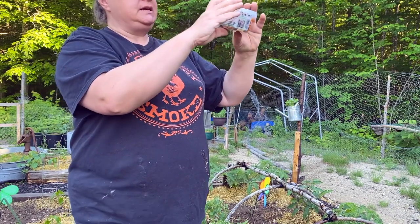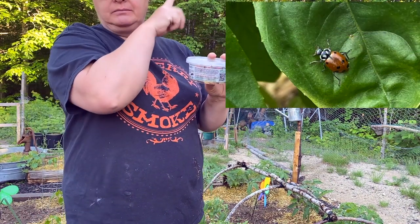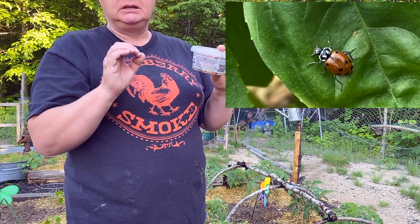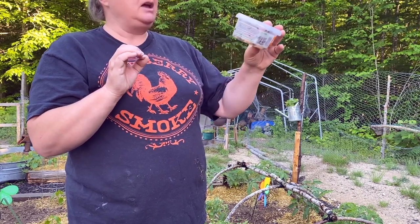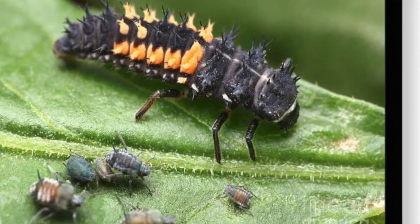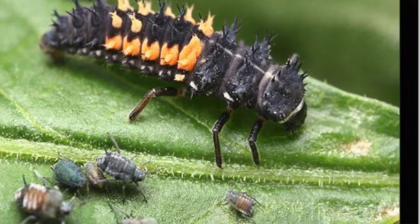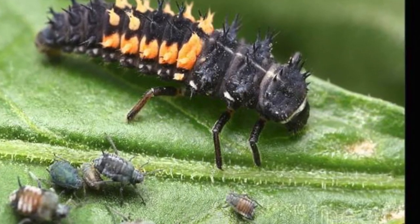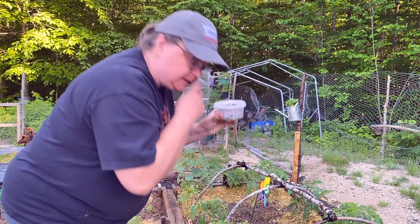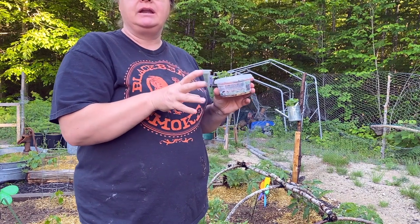So if you know what ladybugs look like, I'll put a picture right here. Their larva looks like a little spiky — they call it a little spiky alligator. Little tiny black alligators with orange spots. The only other thing the instructions say is to put half in your garden and then wait a few days, because some are going to fly away and some will stay and eat your bugs.